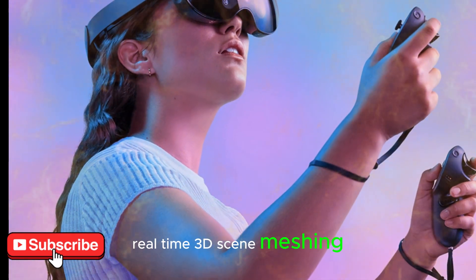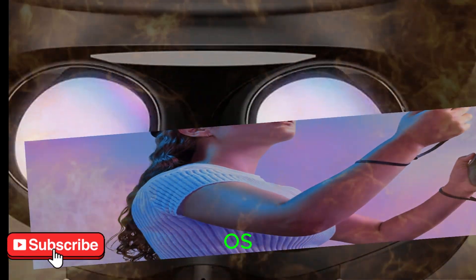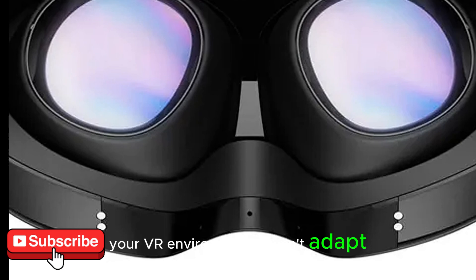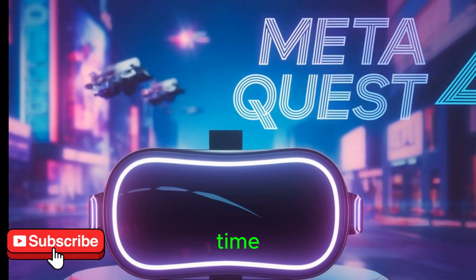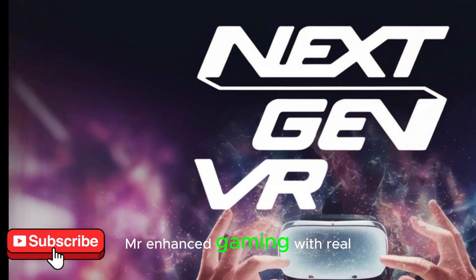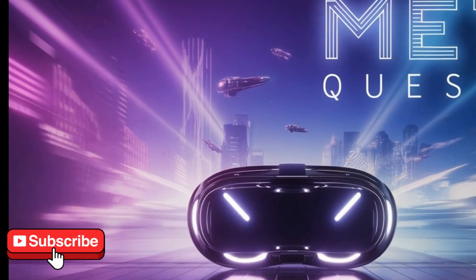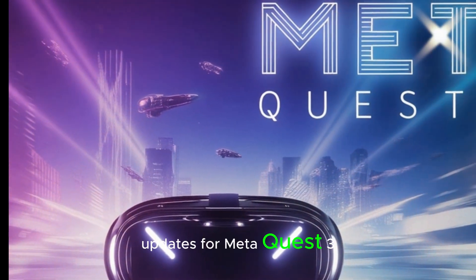Real-time 3D scene meshing — the future of spatial awareness. Meta is testing an automatic 3D scene mesh feature for Horizon OS that will be a total game-changer. Currently, if you scan your room and then move furniture, your VR environment doesn't adapt. But with this next-gen spatial mapping, the Quest headset will dynamically remap your surroundings in real-time. This has massive implications for mixed reality: enhanced gaming with real-time object detection, smarter pass-through experiences, more accurate virtual boundaries, and immersive home or work interactions. This feature may be a big highlight of the Quest 4, but there's a chance we'll see it roll out in future updates for MetaQuest 3 as well.